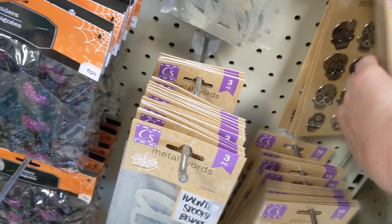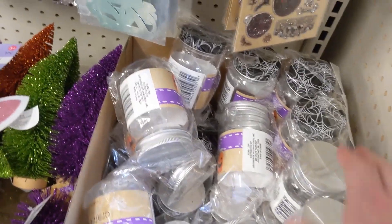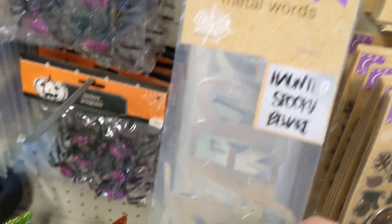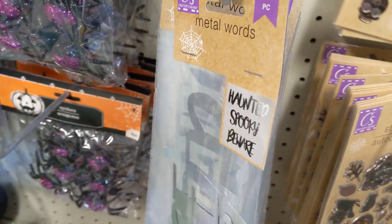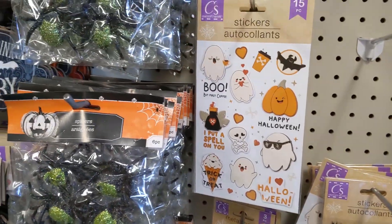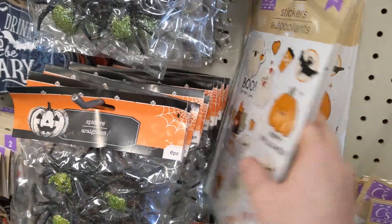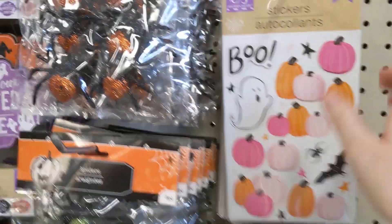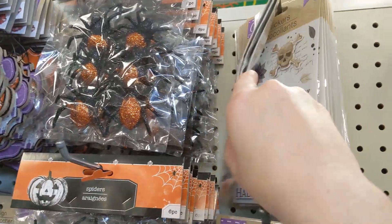So they had these stickers and then they had some little canisters — jars. They have a lot of craft items which I love. Some more stickers. I bought some of those last year and I really like them.